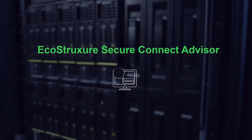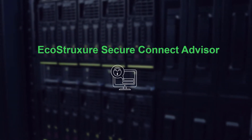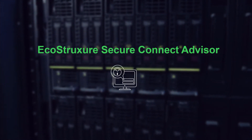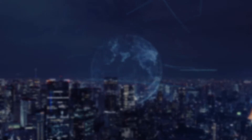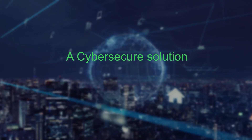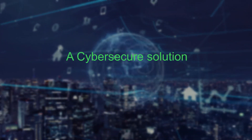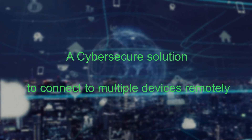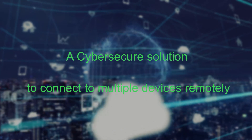To answer those challenges, Schneider Electric presents a secure remote connectivity solution: EcoStruxure Secure Connect Advisor. EcoStruxure Secure Connect Advisor is a cybersecure solution from end to end, permitting experts to securely connect over the internet their workstation to their customers' machines.